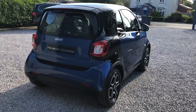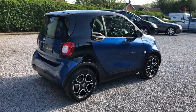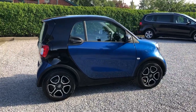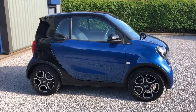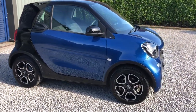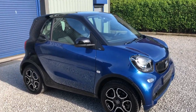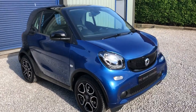We've got the midnight blue metallic with the black tridian safety cell — colour combination absolutely fantastic. It's got the 15-inch alloy wheels, the high-gloss black wheels.